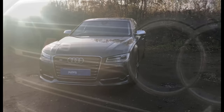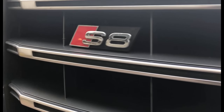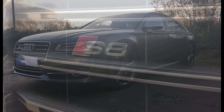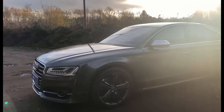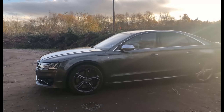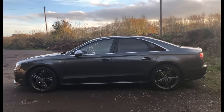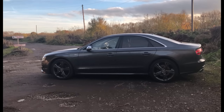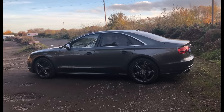Absolutely stunning car. It's got the big 21-inch alloys. These are absolutely rapid — 4.1 seconds for your 0-60.